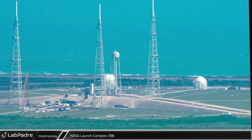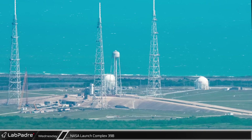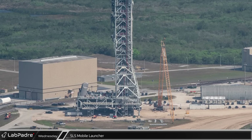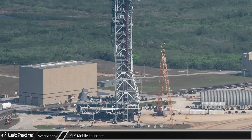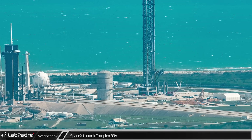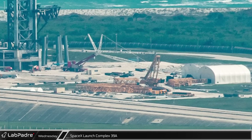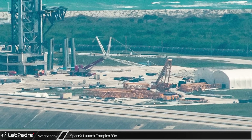At Launch Complex 39B, NASA continues to work to prepare the site for the next Artemis mission. Outside the vehicle assembly building, the mobile launcher is also undergoing work in preparation for that same launch. At SpaceX's Launch Complex 39A, progress on the Starship infrastructure seems to have slowed but is still moving forward. The LR-1150 crane has been disassembled but is still remaining at the pad.